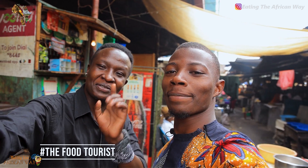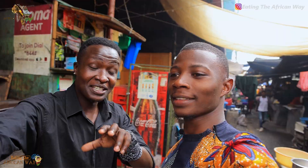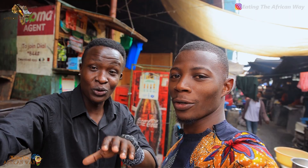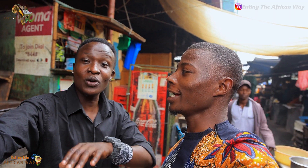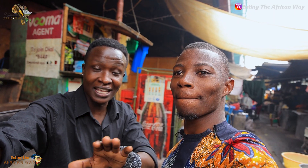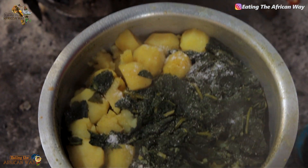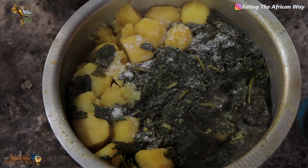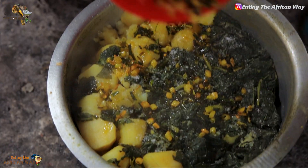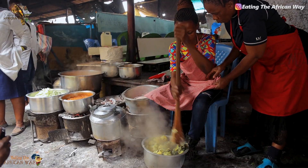This is the Food Tourist. We are in Nairobi city. This market you are seeing here is called Mudhuru Market. This is where people have the common civilian people food, the average foods. So today here we are going to see something called Mokimo, that is an authentic Kenyan food. Mokimo is a Kikuyu word, one of the local dialects here.